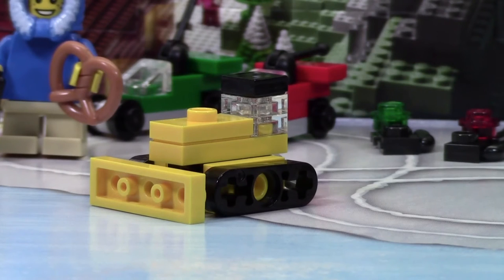Thanks everybody so much for watching day number 6 of the LEGO City Advent Calendar. I really hope you enjoyed and don't forget to tune in again tomorrow for day number 7.